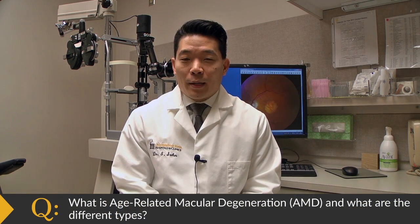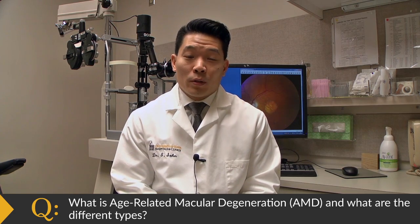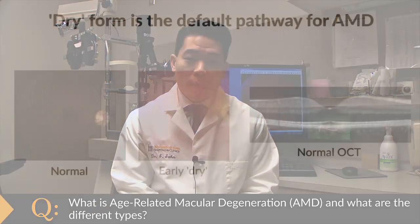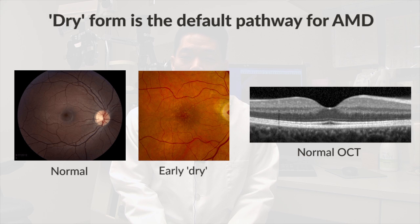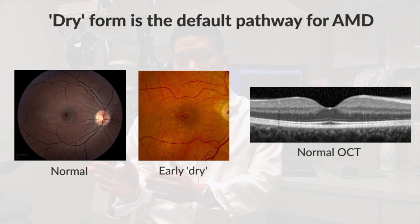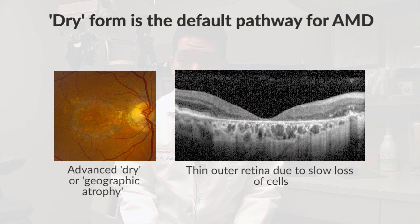There are two main types of age-related macular degeneration. The first form that everyone kind of starts out with is the dry form — an early dry form of macular degeneration, and that's really the default pathway. There's a subset of patients who will go on to develop the more advanced form of dry macular degeneration, so-called geographic atrophy.